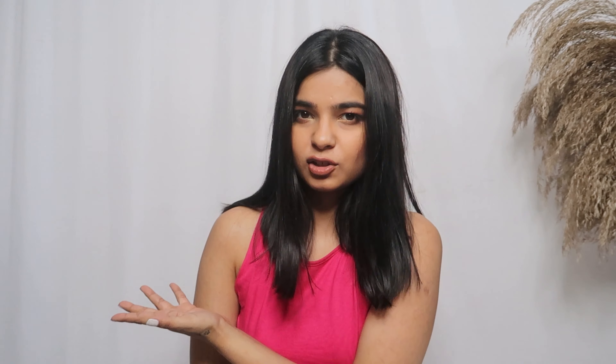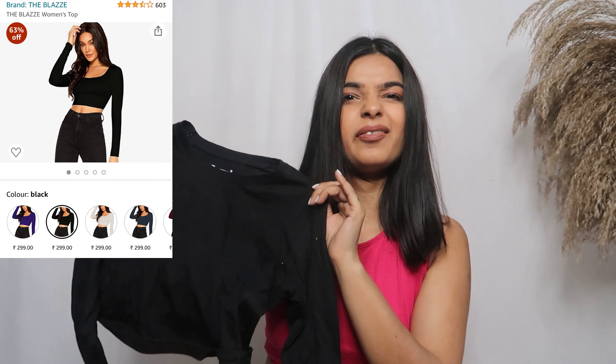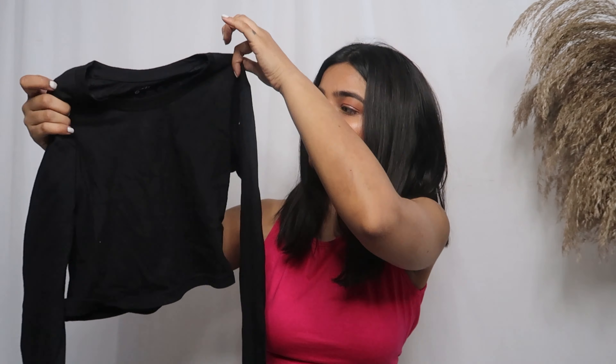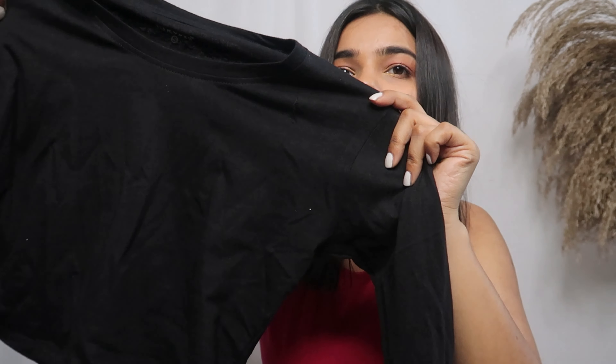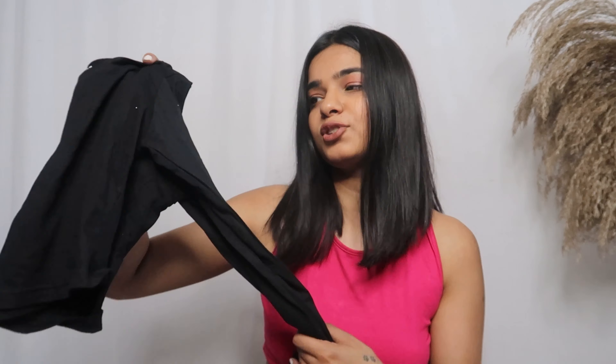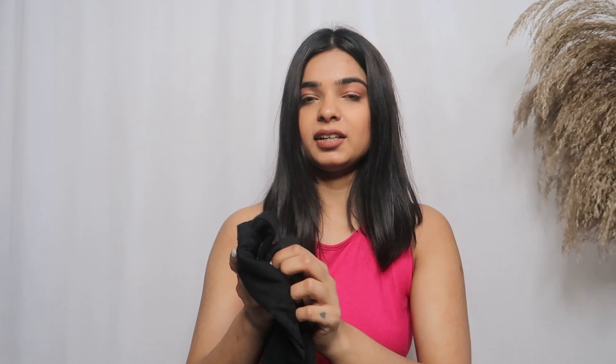Next thing I want to show you is this black top. This is a very slight quality top. I am definitely going to return this. It's a faded black one - like t-shirts that have been through the machine. I'm not going to keep this and I'm not even going to try it, because it's very small and tight.